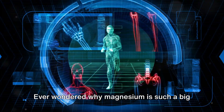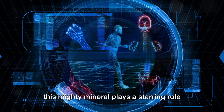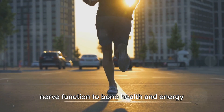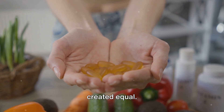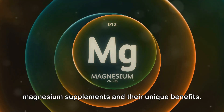Ever wondered why magnesium is such a big deal in health circles? It's because this mighty mineral plays a starring role in over 300 biochemical reactions in our bodies. From muscle and nerve function to bone health and energy production, magnesium is a true unsung hero. But not all forms of magnesium are created equal. Let's dive into the different types of magnesium supplements and their unique benefits.